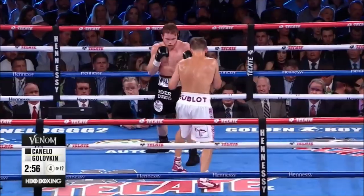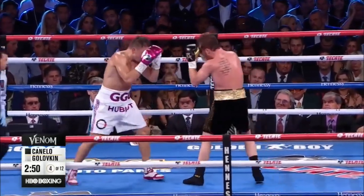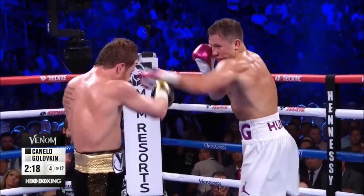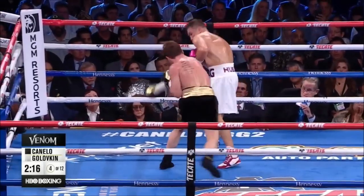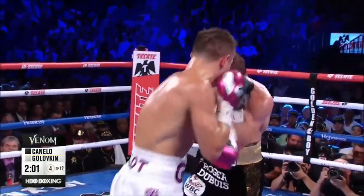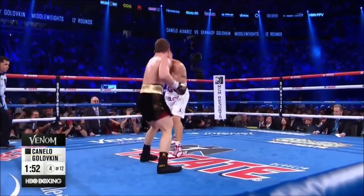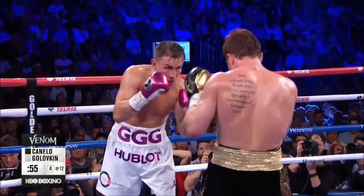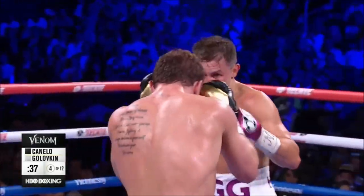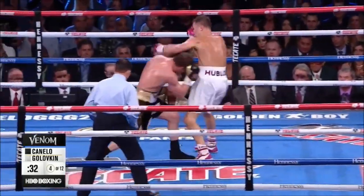Triple G is winning the CompuBox numbers of the fight. Very, very close. Left hook lands for Triple G. Triple G lands his punches clean — they tend to be straight punches. Canelo's landing the crooked punches clean. Uppercut lands for Triple G. Triple G is throwing more punches than Canelo, partially because Canelo's making him throw more punches. He hasn't put his punches together. He has isolated moments, and then Canelo comes back and counters.